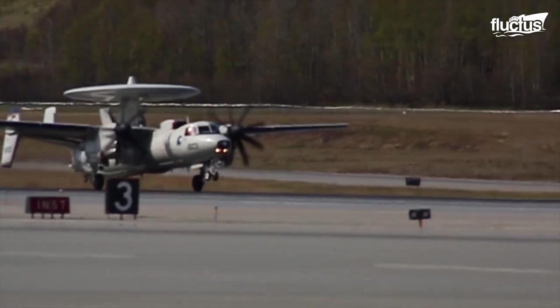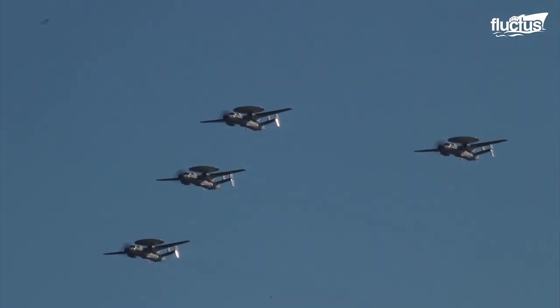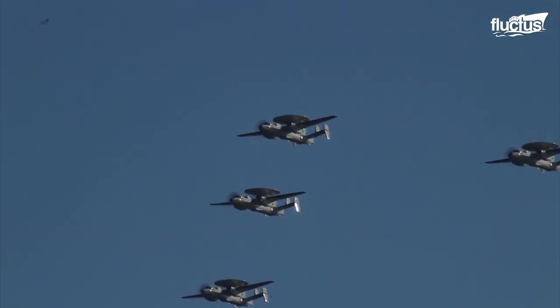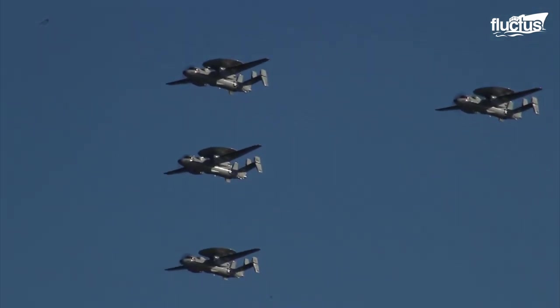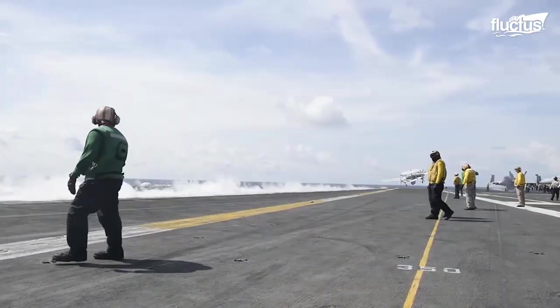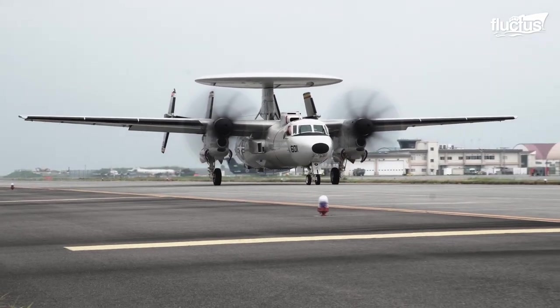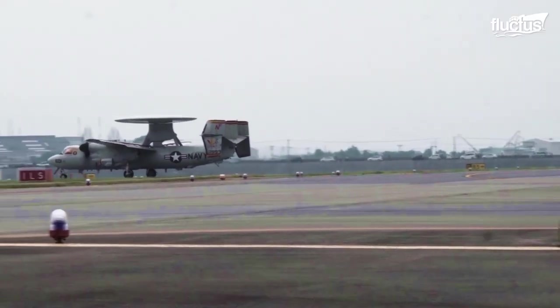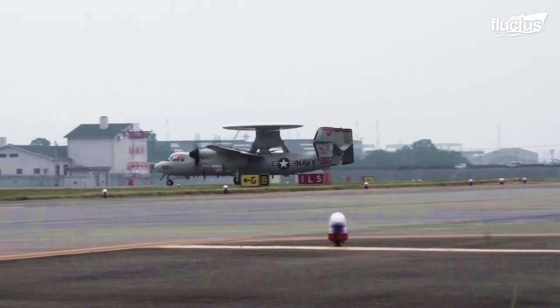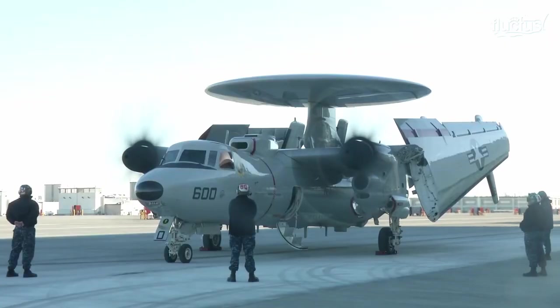Though considered the predecessor to the EC-121 in many ways, the Northrop Grumman E-2 Hawkeye is still in service around the world. Its main advantage over the E-3 is that it's small enough to operate from an aircraft carrier, thus giving naval operations the same airborne early warning benefits. The E-2 is easily recognizable thanks to its rotating radar dome, which is 24 feet in diameter and covers nearly the entire top of the aircraft, which is just 57 feet in length.